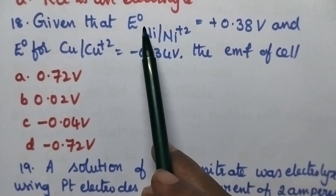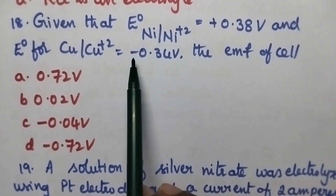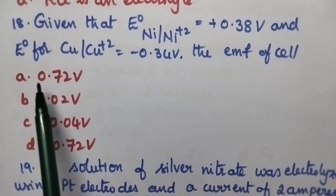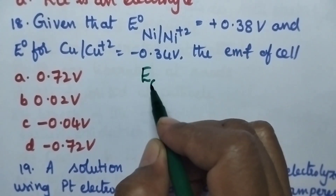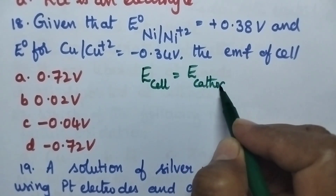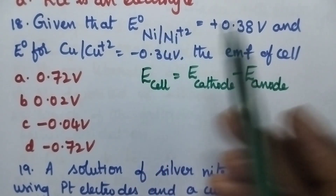Given that electrode potential of nickel electrode is plus 0.38 volt and electrode potential of copper is given as minus 0.34 volt, what is the EMF of the cell? Option A 0.72 volt, B 0.02 volt, C minus 0.04 volt, option D minus 0.72 volt. We have the expression EMF = E cathode minus E anode. We must first check whether the given potentials are reduction potentials, as we should always use reduction potentials when calculating EMF.